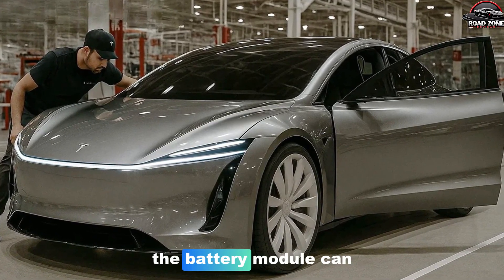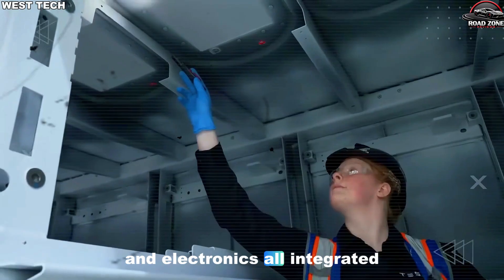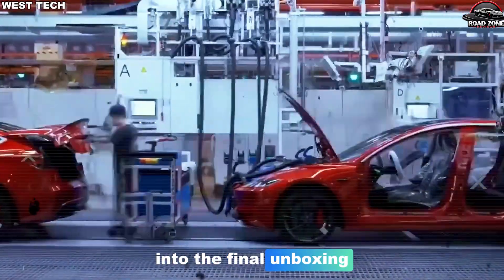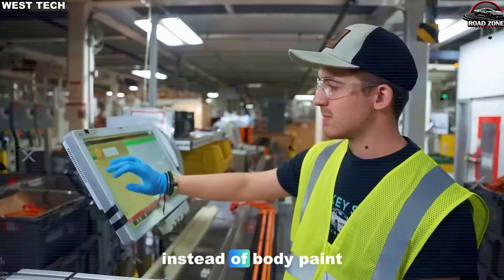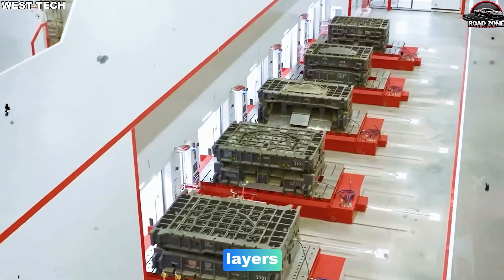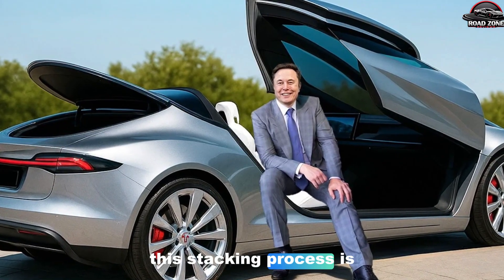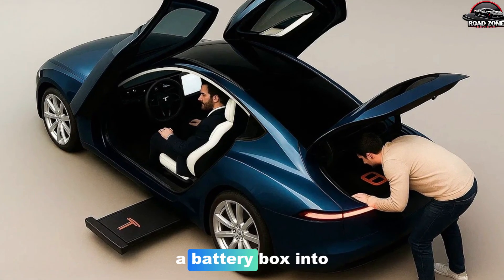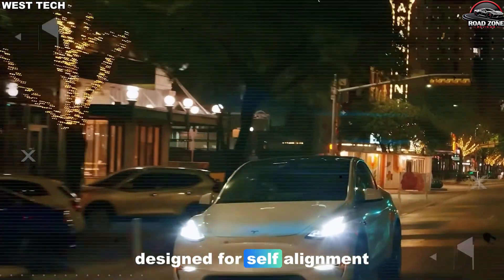In the factory, the battery module can be built on its own line, with cells, cooling channels, and electronics all integrated into a rigid slab. Once complete, that structural pack moves into the final unboxing area, where it is sandwiched between the giga-cast front and rear sections and the upper body shell. Instead of body-paint-interior-lift-car-bolt-battery-box-under-it, the Model 2 process looks more like stacking layers — rear casting, battery slab, front casting, and finally the cabin. This stacking process is much easier to automate and much faster to align. Robots simply place flat layers onto fixtures designed for self-alignment.